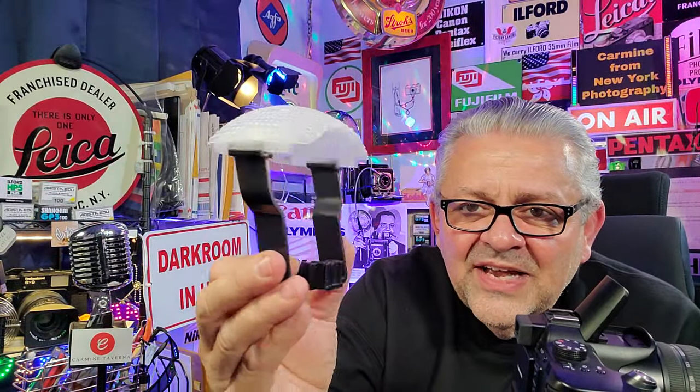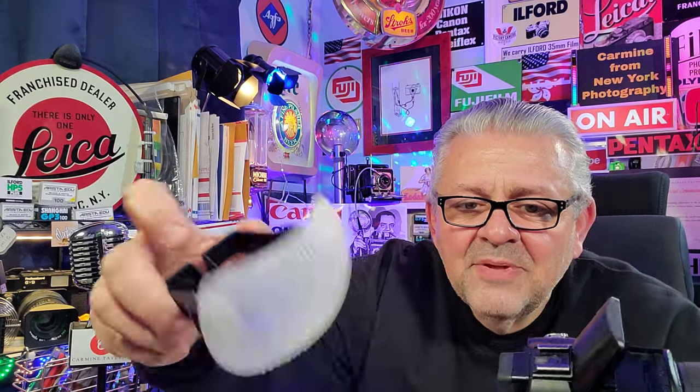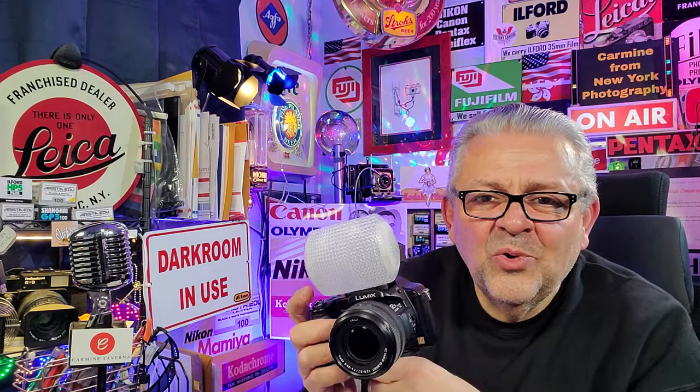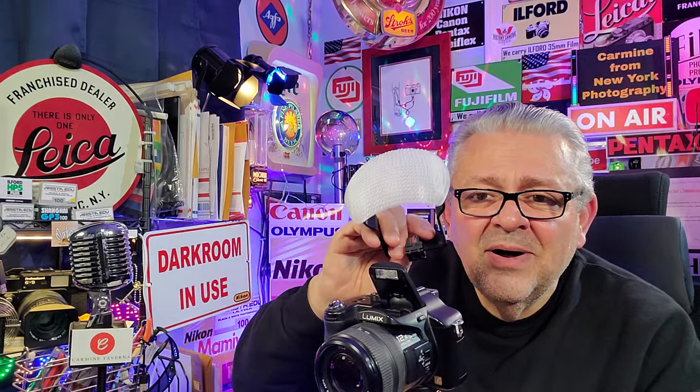Here's how the diffuser works: you take the built-in pop-up flash diffuser and slide it into the hot shoe on top of the camera. The flash fires right through this plastic, which has hundreds of little plastic beads that diffuse the light to give you soft lighting for your portraits. It's so small it fits into your camera bag with ease — probably the best under $10 accessory you can get. You can take it off and use it on all your cameras.